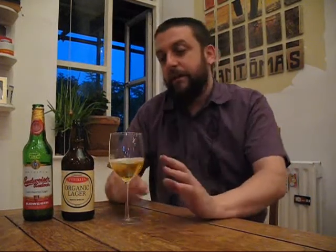First one we've got is Budweiser Budvar, classic Czech lager. You don't really need to know a whole lot about it other than it's the original Budweiser. You have Anheuser-Busch, who have taken the Budweiser name and used it around the world, and so Budweiser Budvar is sold in the USA under the name Czechvar.